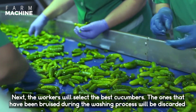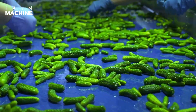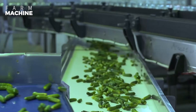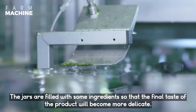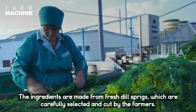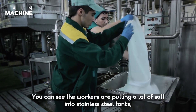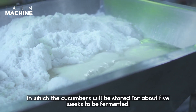Next, the workers will select the best cucumbers. The ones that have been bruised during the washing process will be discarded. The jars are filled with some ingredients so that the final taste of the product will become more delicate. The ingredients are made from fresh dill sprigs, which are carefully selected and cut by the farmers. You can see that the workers are putting a lot of salt into stainless steel tanks, in which the cucumbers will be stored for about 5 weeks to be fermented.